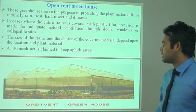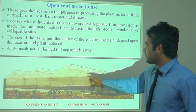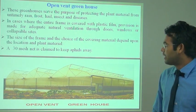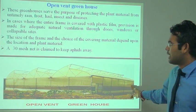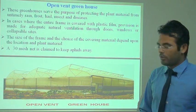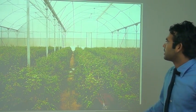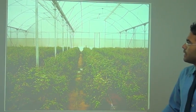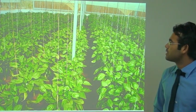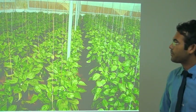In this type of greenhouse, the insect net is used for ventilation at the back of the greenhouse. Inside, a ventilation fan and fan plate are used for air circulation. Inside the greenhouse structure, this is capsicum growing in the greenhouse, with a trailing system used for the capsicum.